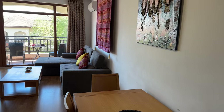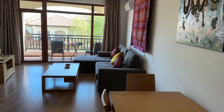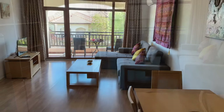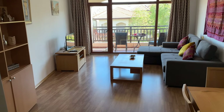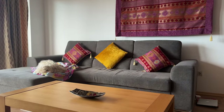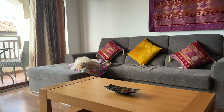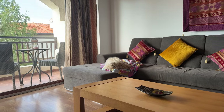This is the living dining area. We plan to buy a nice cosy rug for this room. Most apartments come fully furnished and the furniture is included in the price.